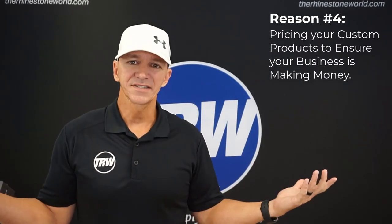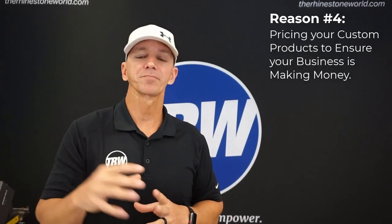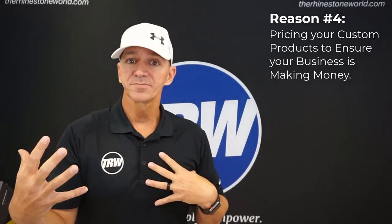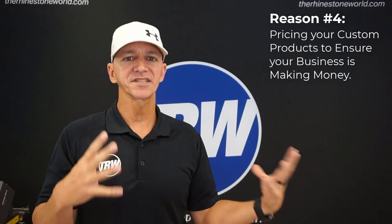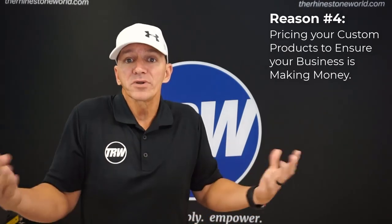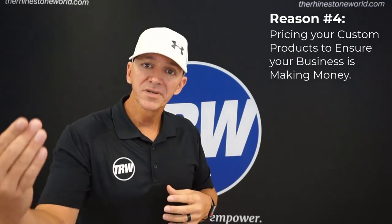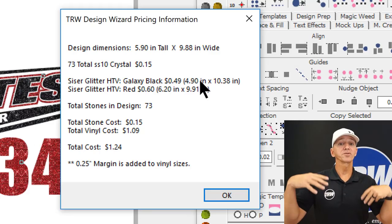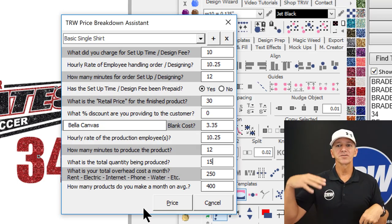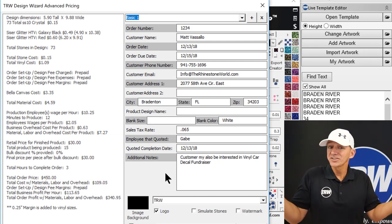Reason number four: the TRW Design Wizard is going to take your business to the next level with pricing. Pricing is probably the most integral and important part of this business. When I started, I was running it more as a hobby than a business - trying to get pricing as low as possible - and I really wasn't making money after labor cost and overhead. The goal is to run a business, not just a hobby. The wizard will give you the material cost, break down the blank cost, your labor cost, and your overhead cost.